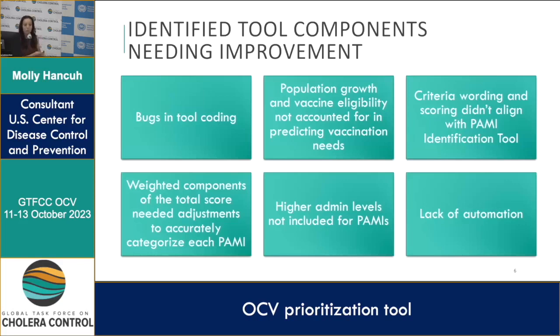We identified a need to align the criteria wording and scoring with the PAMI identification tool so it's a seamless transition between the two, a need to adjust the weighting of scoring components to accurately categorize each PAMI, and countries requested including higher admin levels throughout the tool for ease of filtering and organization. I also saw many opportunities for automations to increase user-friendliness and reduce country workload.